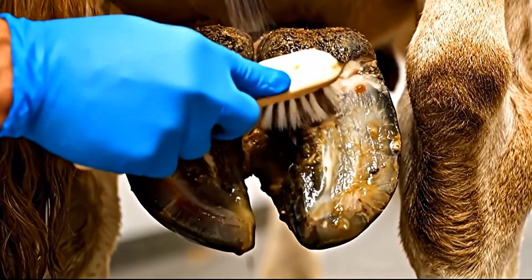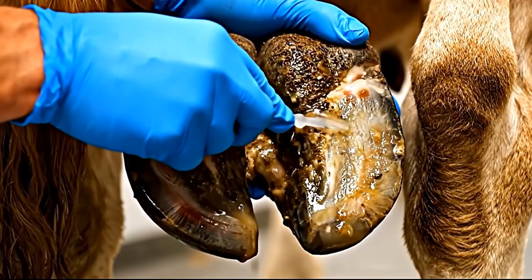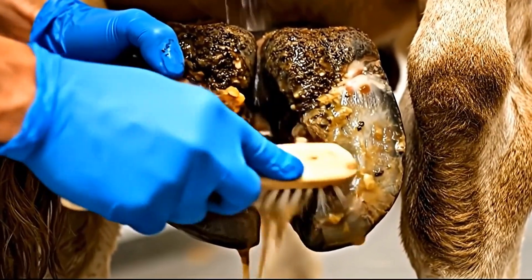Infection prevention protocols ensure this massive infection can never return. We're protecting this cavity from future contamination.